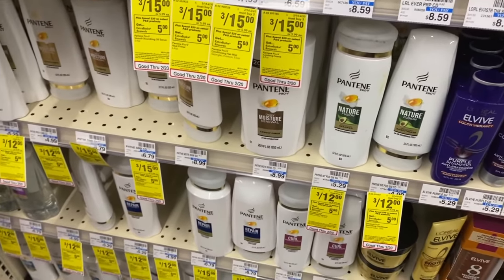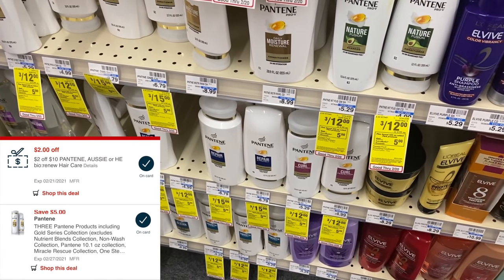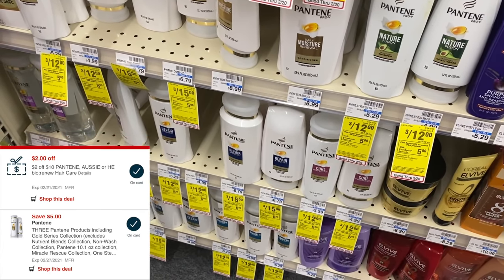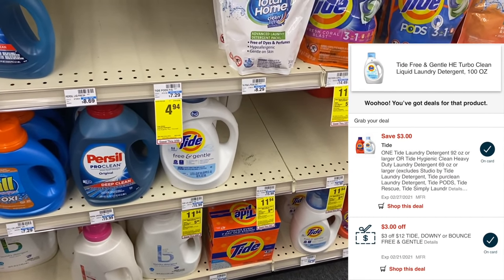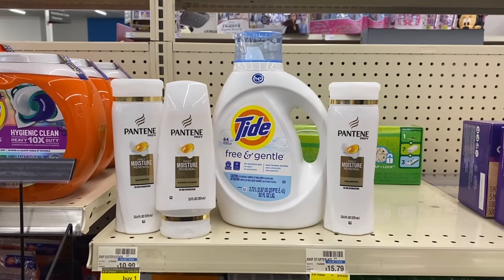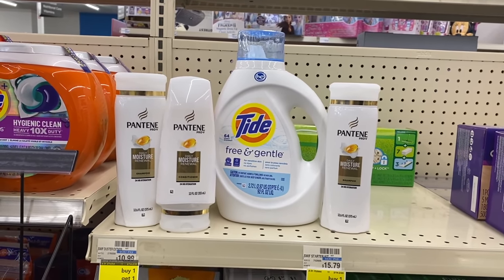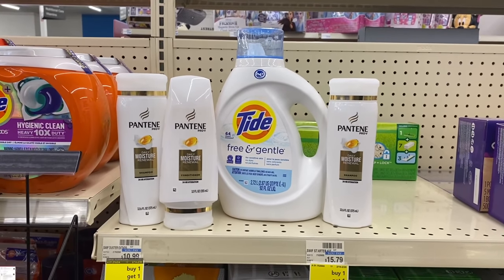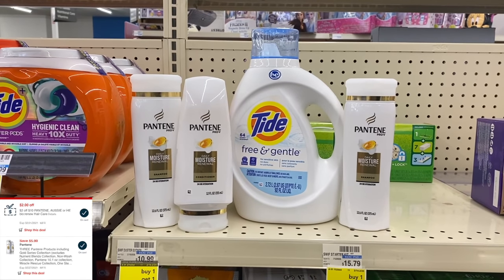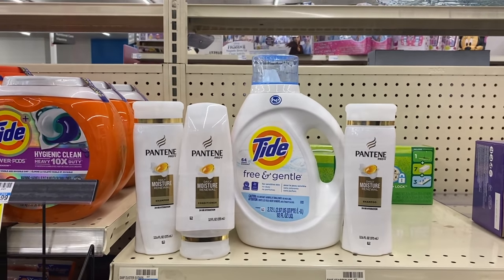Now I'm doing the spend $20 get $5 on P&G products. I'm buying three Pantene shampoo and conditioner — the smaller bottles, three for $12. I have a $2 off $10 Pantene CRT and a $5 off three digital coupon. I'm also grabbing one big Tide Free & Gentle because I have a $3 off $12 CRT and a $3 digital coupon for it. This totals $23.94. After the $3 digital plus $3 CRT for Tide, and $2 CRT plus $5 off three digital for Pantene, my total to pay is $10.94 for all four items, then I get back a $5 ExtraBuck — just $5.94 for everything.